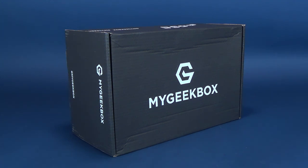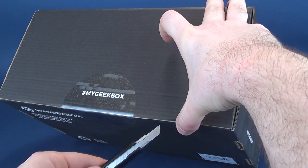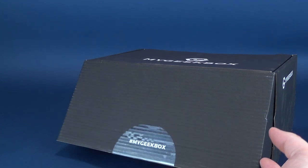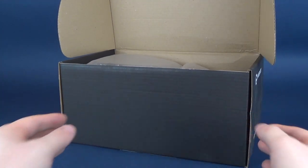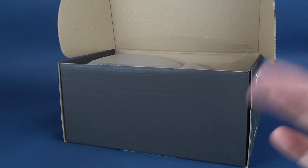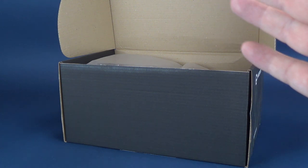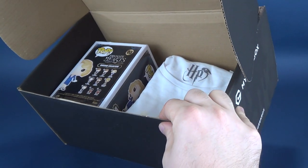My Geek Box has now arrived — this is for the December 2018 month and we're gonna go ahead and get this opened up. While we do that, I'll talk a little more about My Geek Box. Every single month, My Geek Box delivers t-shirts, collectibles, comics, and in some cases action figures. Let me show you this month's box contents to wet your whistle as to something you may want to subscribe to for the new year.